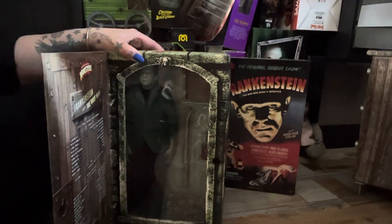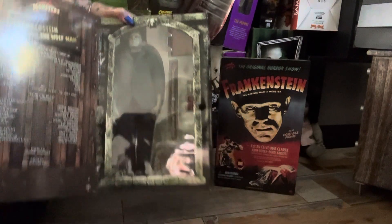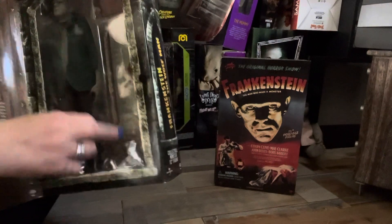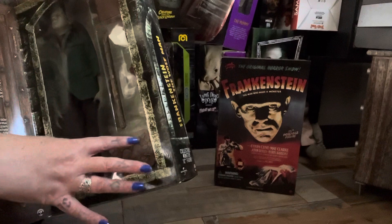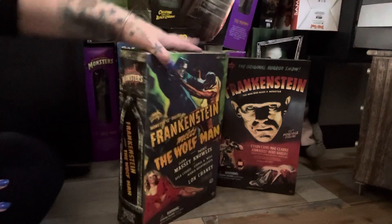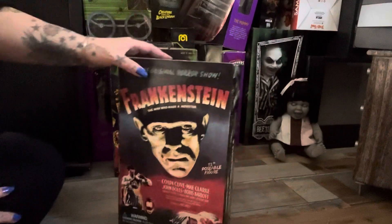I actually have these figures already loose, so I already have two, but it does get a bit out of hand. So - Frankenstein Meets the Wolfman - you've obviously got Frankenstein here, and then there's a book, a big stick/stave, some dynamite, and the stand he goes on which has a cobbled street effect. He is absolutely mint.